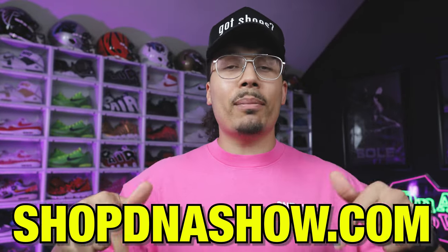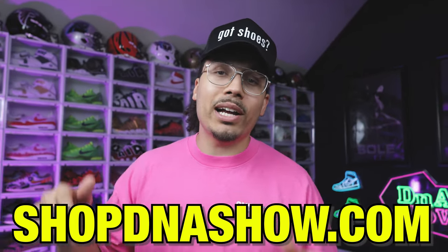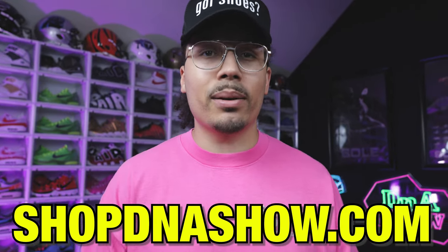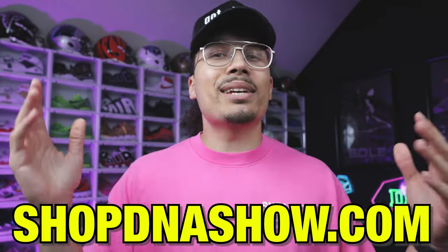Quick interruption — we got a bunch of new deals on the website, so hit the link down below at shopdnashow.com. Also check the tab underneath this video for items that link directly to the site. I appreciate you guys for supporting and rocking the merch — make sure you tag me on Instagram whenever you're wearing it. Alright, let's get back to the video.